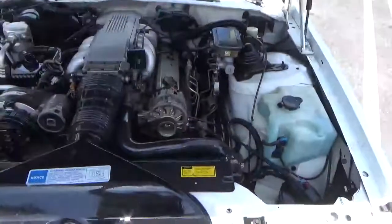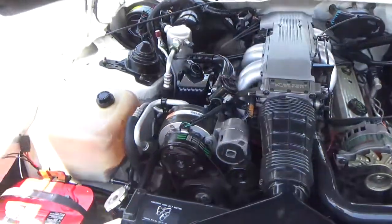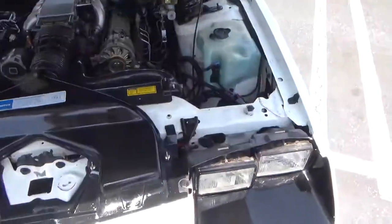This is just a gorgeous car, and these cars drive out really nicely. It's got the tuned port fuel injection system. Air conditioning works great. Power steering, power disc brakes. It's just a beautiful car.